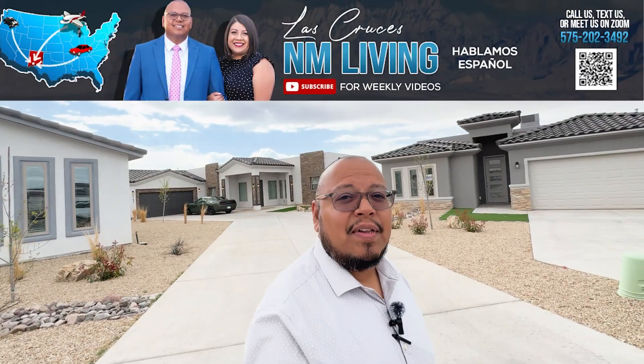Hey everyone, good morning! I hope you're having a good day, just like I am here in sunny New Mexico — sunny Las Cruces. It's not so sunny today, guys. It's amazing how when I have to go film homes and do videos for you guys, the days come out really nice.